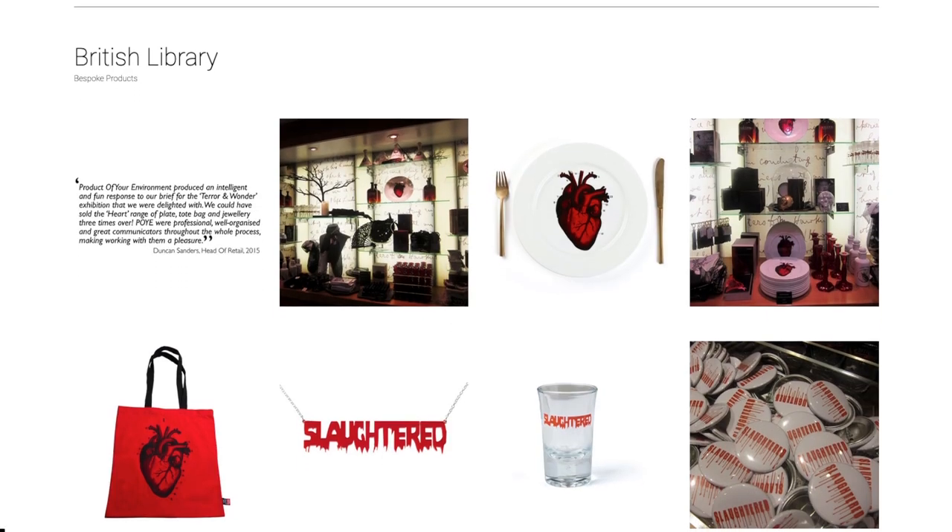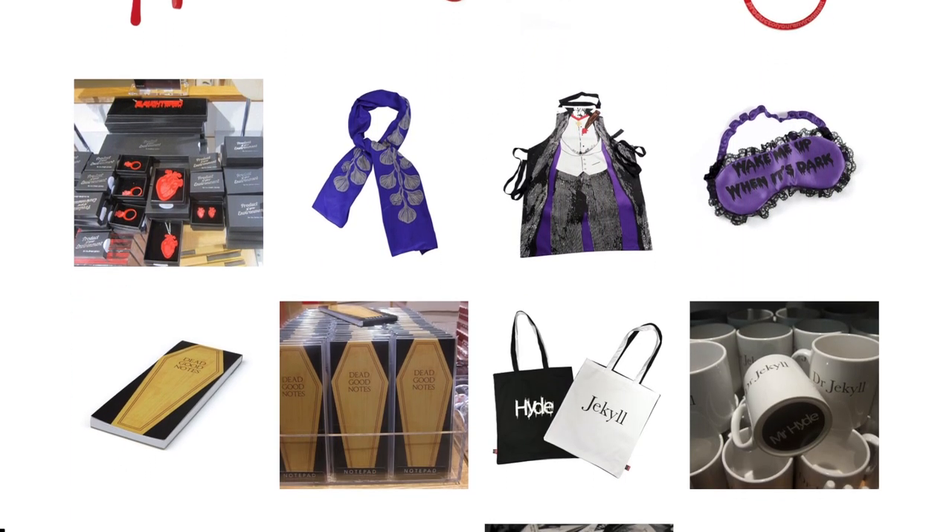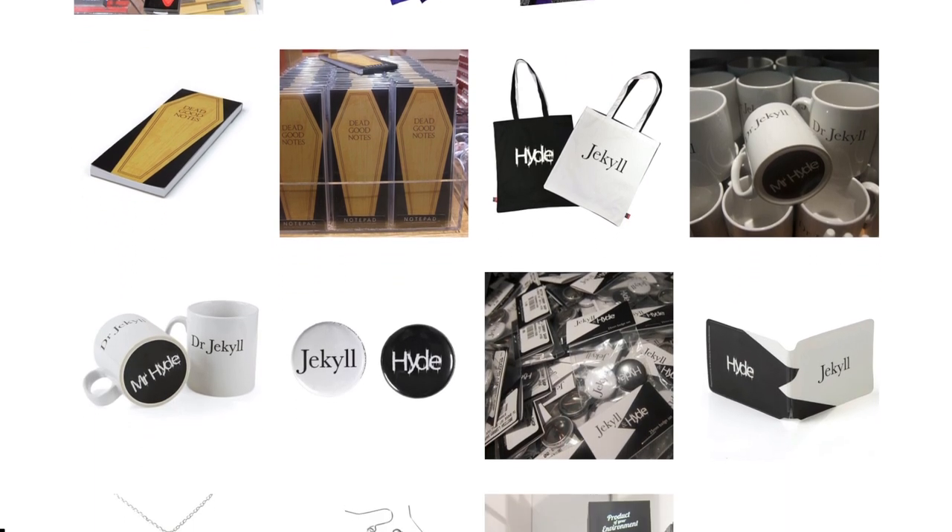For the British Library we had two main stories: the Dracula range and the Jekyll and Hyde range. There are products like blood and hearts — it looks pretty gruesome! There's a 'Slaughtered' shot glass, which is slang in the UK for getting really drunk — so that's the joke.